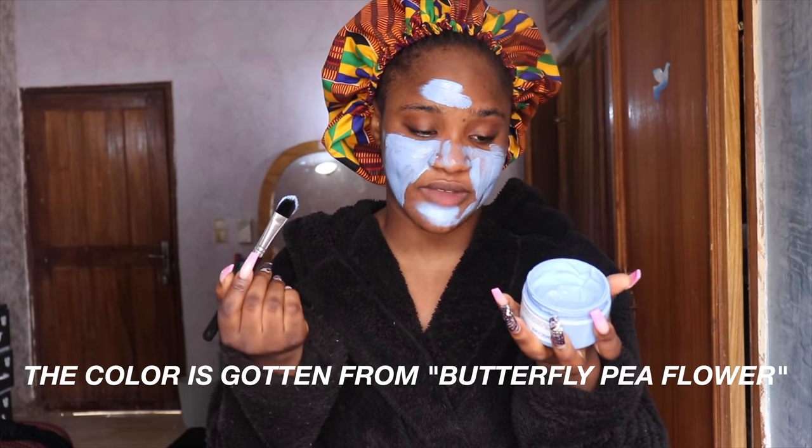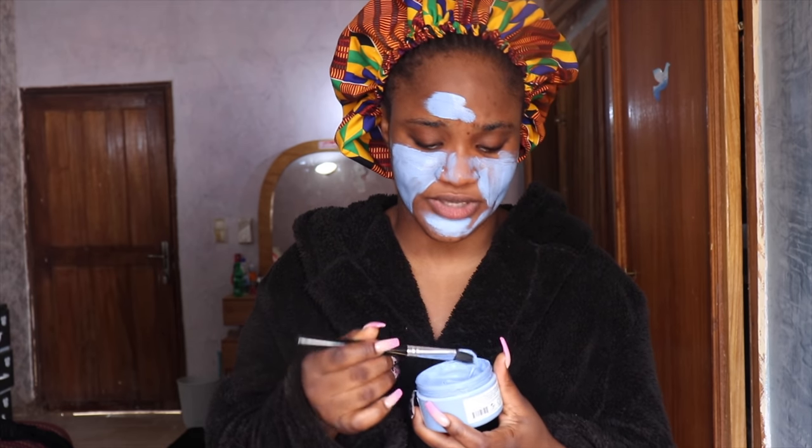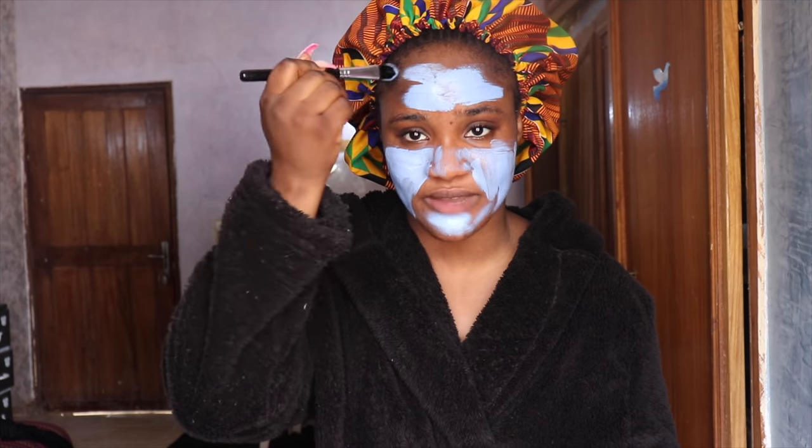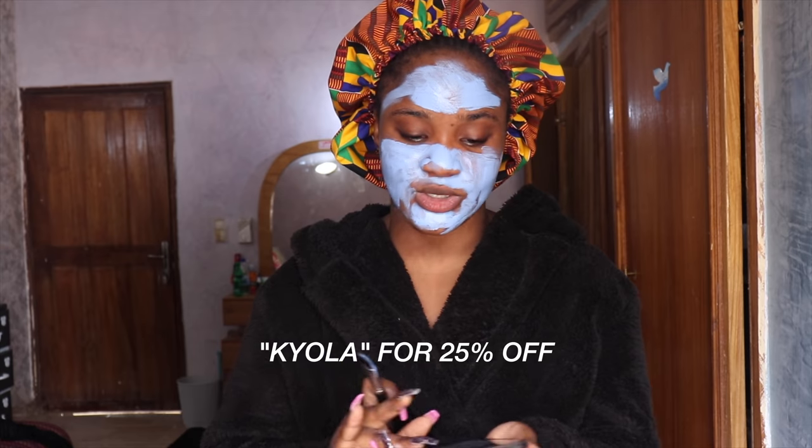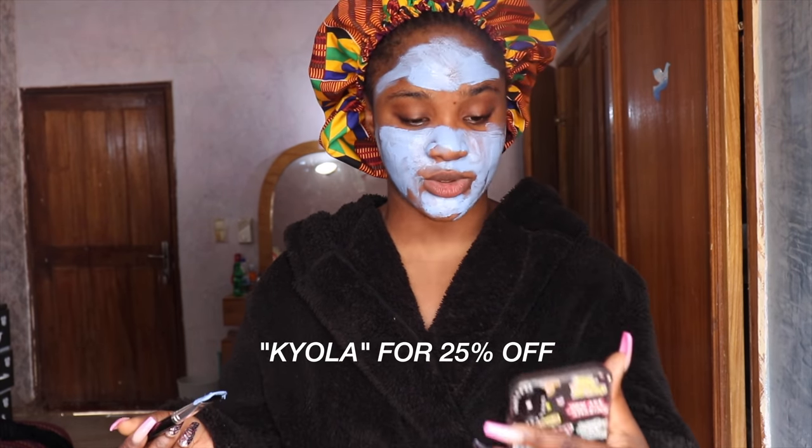Teami skincare products are 100% natural — even the blue color is natural. It contains zinc oxide, kaolin clay, and butterfly pea. You can go on their website to see everything so you know what you're putting on your face. I haven't reacted to anything, and I've seen a difference in how my skin feels. I have a discount code which I'll leave on screen, and a link in the description box.